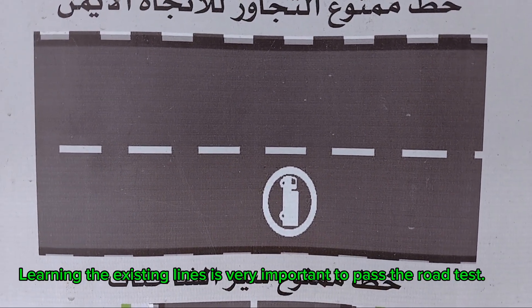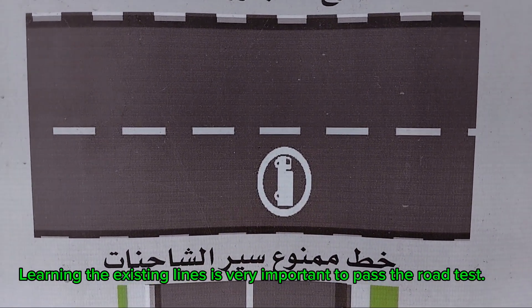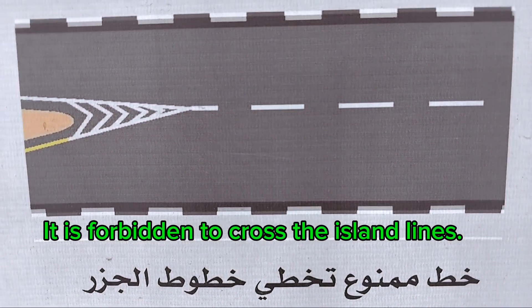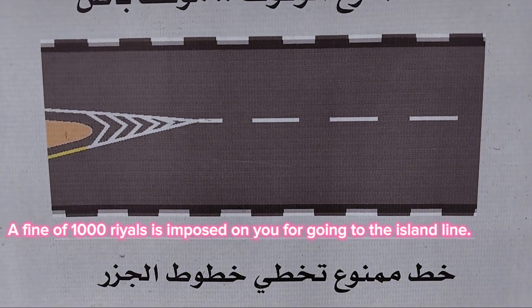Learning the existing road lines is very important to pass the road test. It is forbidden to cross the island lines. A fine of 1000 riyals is imposed on you for crossing the island line.